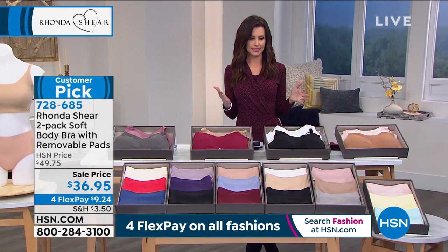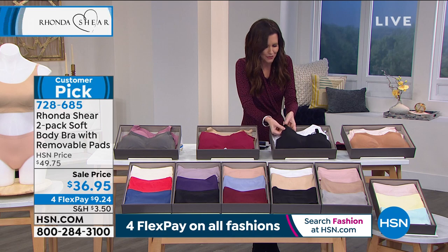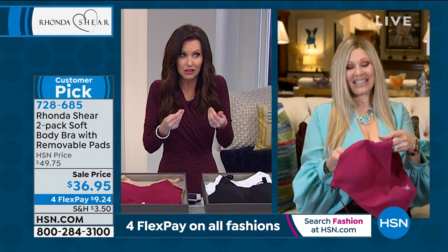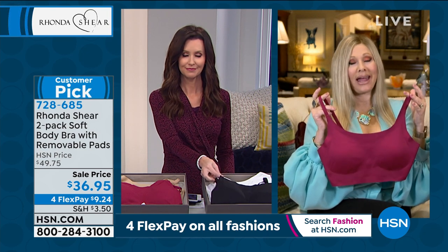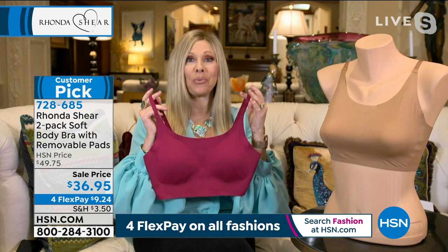When you introduced these, I kept feeling them and I was like, they can't possibly be supportive enough because they feel like they just float away — they're feather light. They are what's called the Invisible Body Bra, and it is the latest technology in the marketplace that you can find in the bra world.